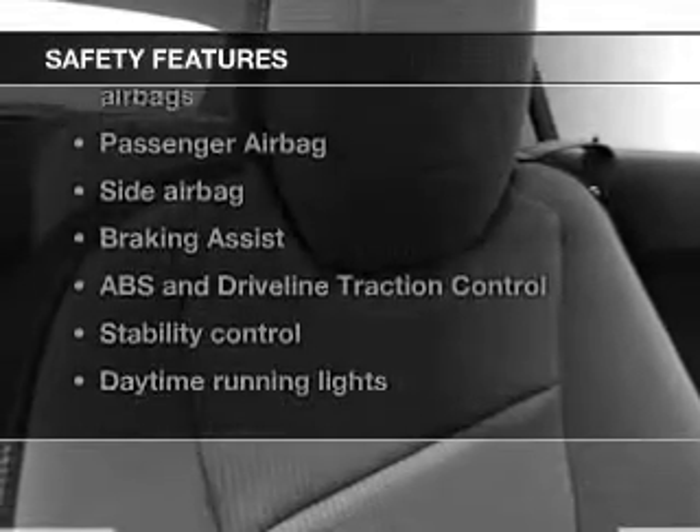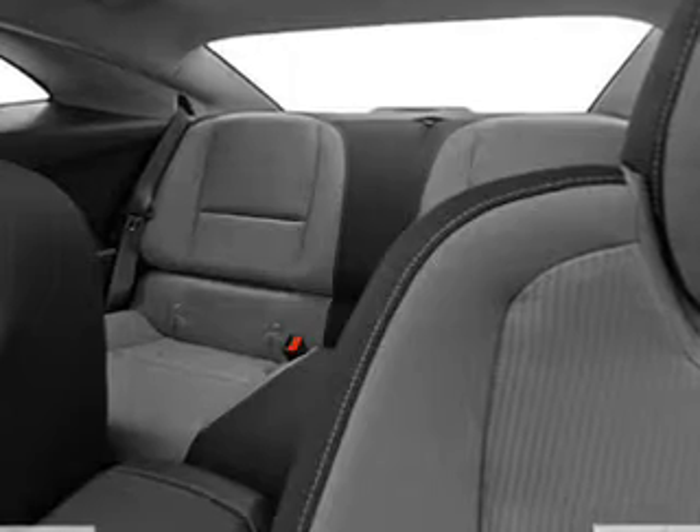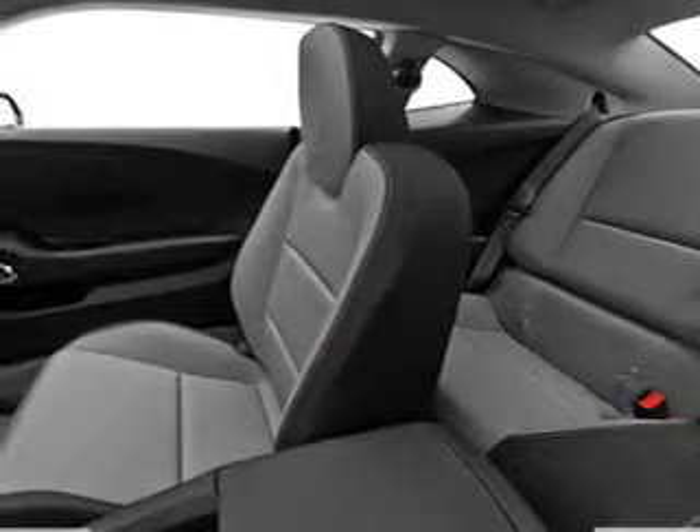And for your peace of mind, the following safety equipment is included: front ventilated disc brakes, curtain head airbags, passenger airbag, side airbag, traction control, and stability control, daytime running lights.